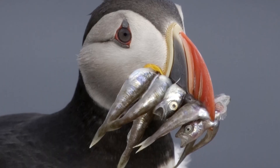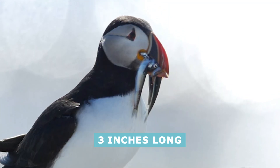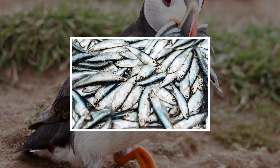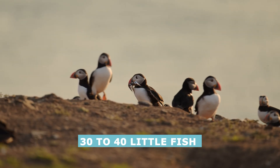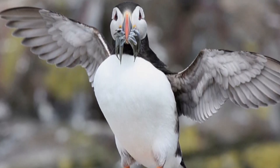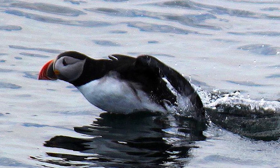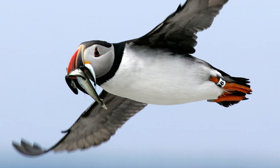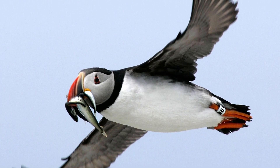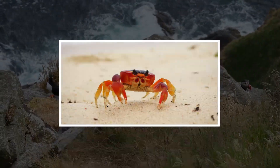An Atlantic puffin can consume fish as long as 7 inches, but most stick to food around 3 inches long. This species tends to favor herring, capelin, sprats, and sand eels — a single adult can eat 30 to 40 of these little fish every day. Smaller fish can be swallowed while submerged, but the birds must return to the surface to eat bigger fish, otherwise they risk drowning. The larger tufted puffin eats larger members of the rockfish community in both coastal and open waters, and also likes squid, crabs, and krill.